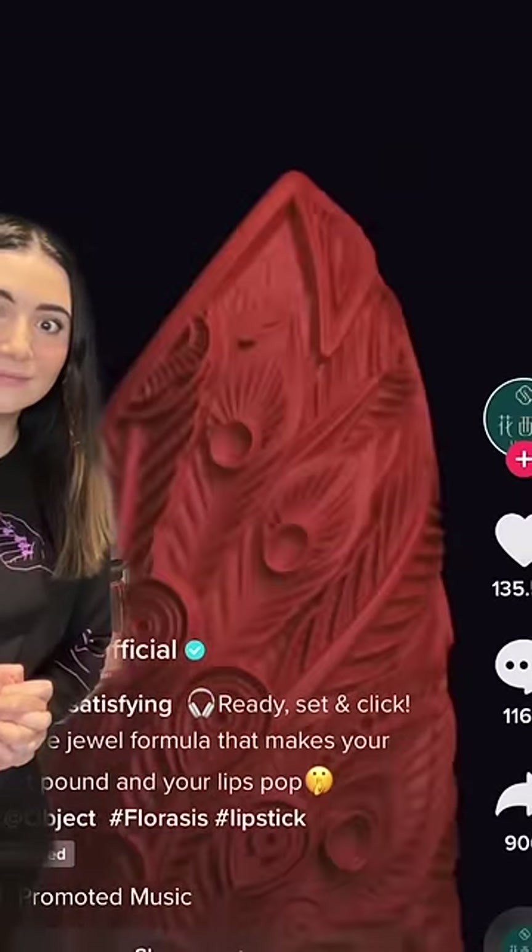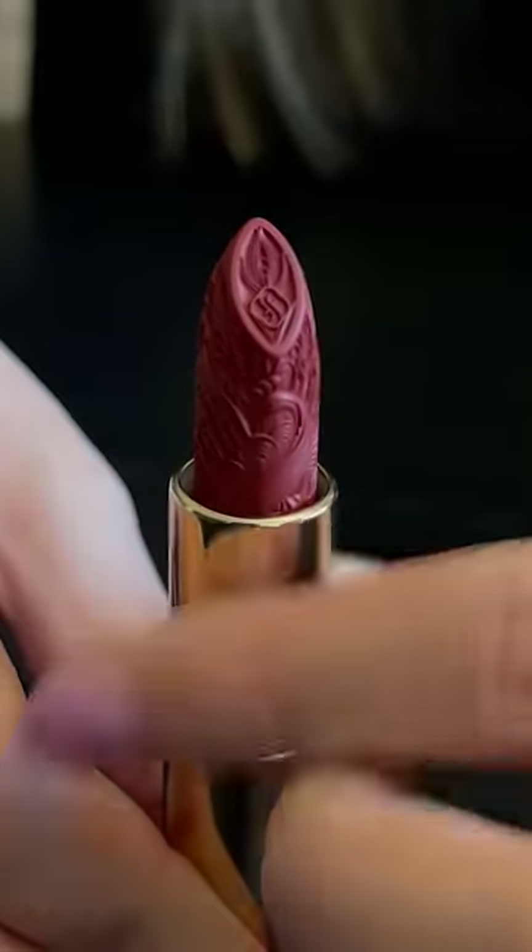We've recently started a series where we're buying things that TikTok ads recommend to me, so you don't have to. I almost got my head chopped off.